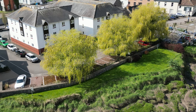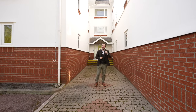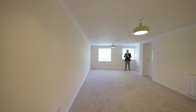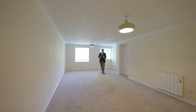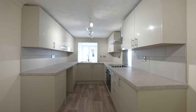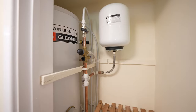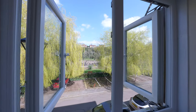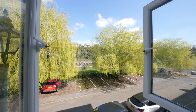Welcome to number 12 Riverside Mill — let's get inside and take a look. This spacious two-bedroom apartment has been completely refurbished throughout to include new kitchens and bathrooms as well as a brand new heating and hot water system. This amazing first floor apartment also boasts incredible views over the River Wye.